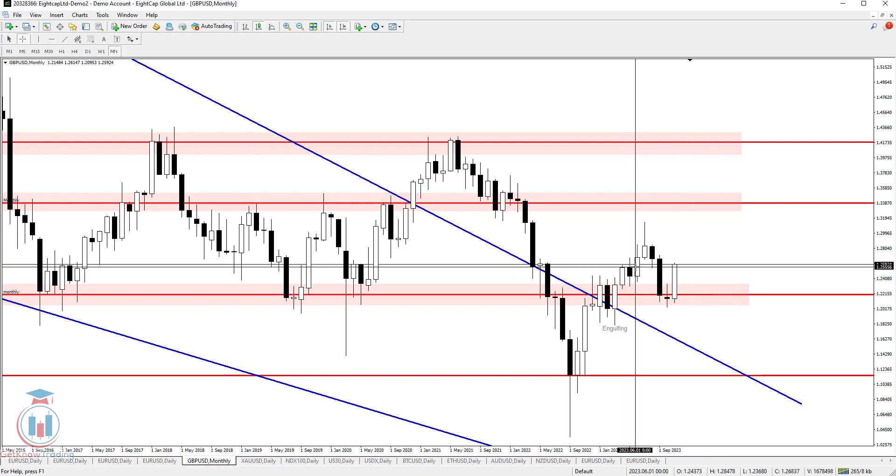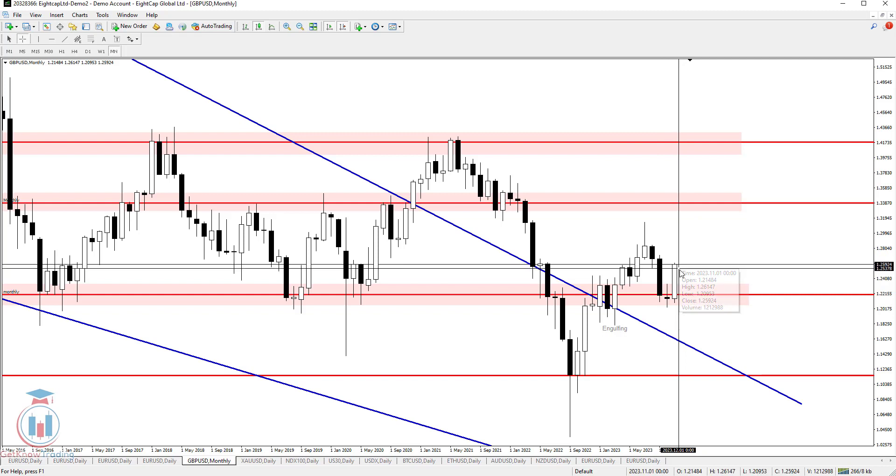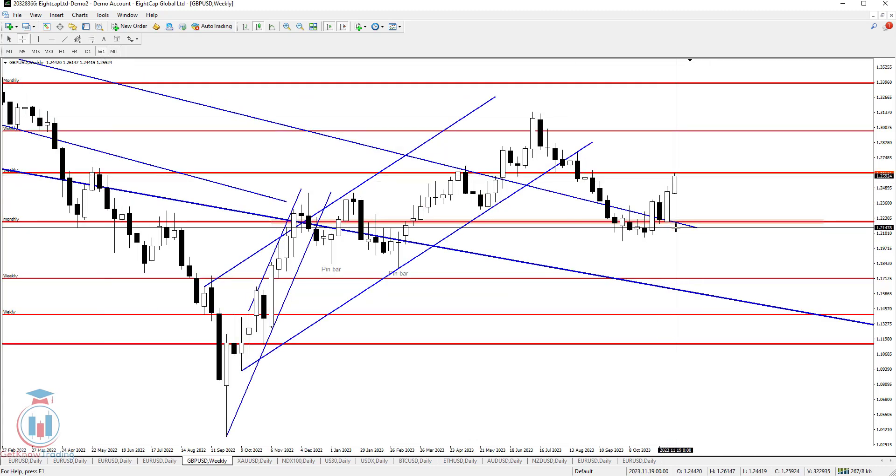If the price goes below 1.255, this will mean the price has bounced from this great supply zone and could retrace to around 1.243. But in order to have clear information about how the price will behave around these levels, we need to go to the weekly time frame and see how this looks.